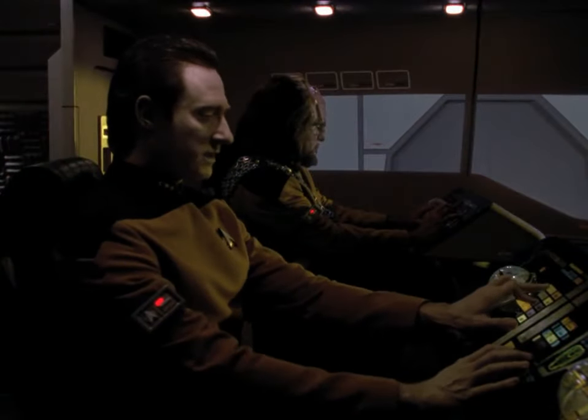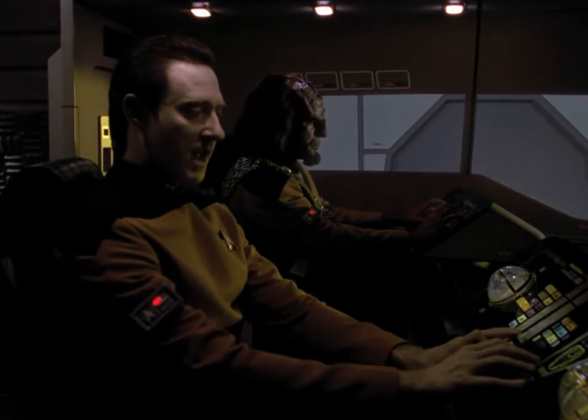Shuttle launch sequence confirmed. Departing Enterprise in exactly three seconds.